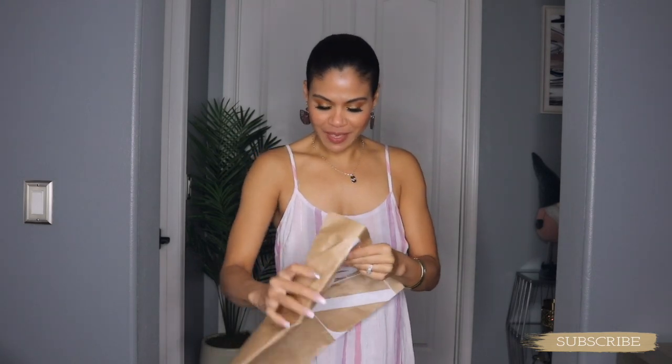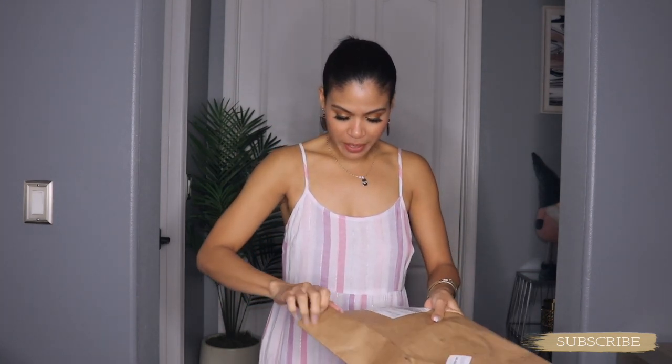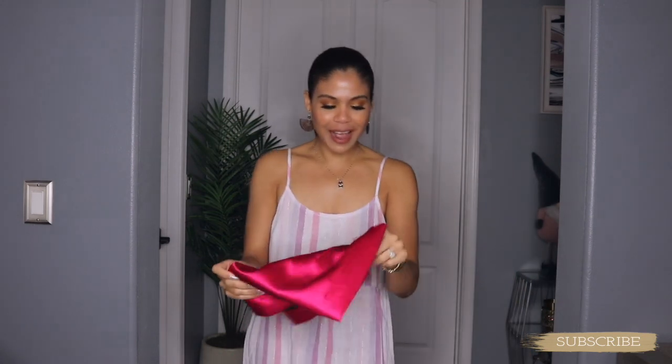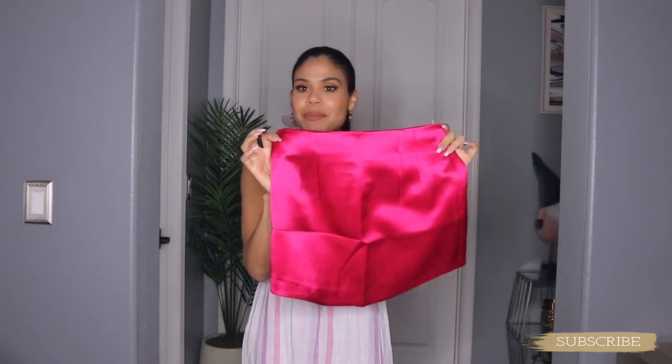I got another package from Zara that just came in right now. Let's see what we got — okay, only one item. This is the mini skirt I was dying to get! Oh my God, this is a mini, mini, mini. Let me try on this midi skirt. Actually, let me show you this first, and then I'm going to try it on with another item from Zara, which is this blouse. I know they're not matching, but I'm going to try them on both together.